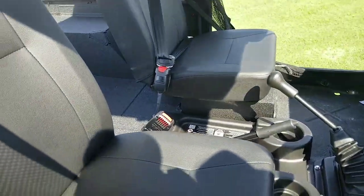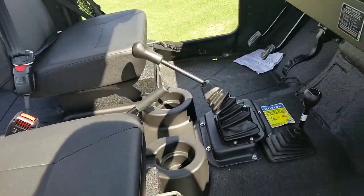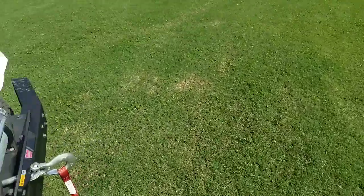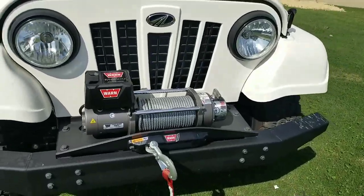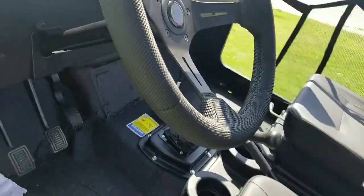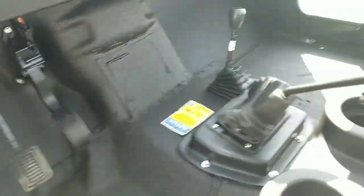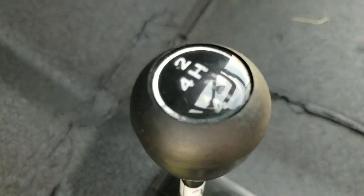So this baby has soft, like leather seats. Has a storage compartment right here on the bottom. I wish I could look under the hood but I don't want to push my luck. This is what the inside looks like — pretty much plain. It has a light switch right here. This is a five-speed — two-four high, neutral, and four low.